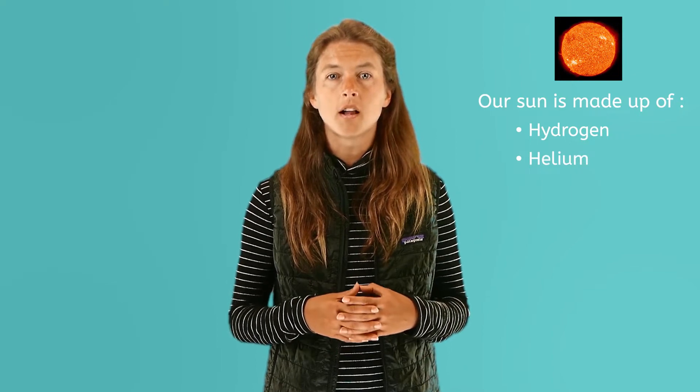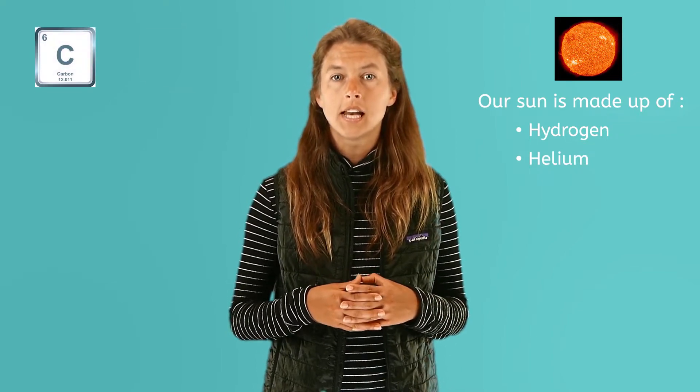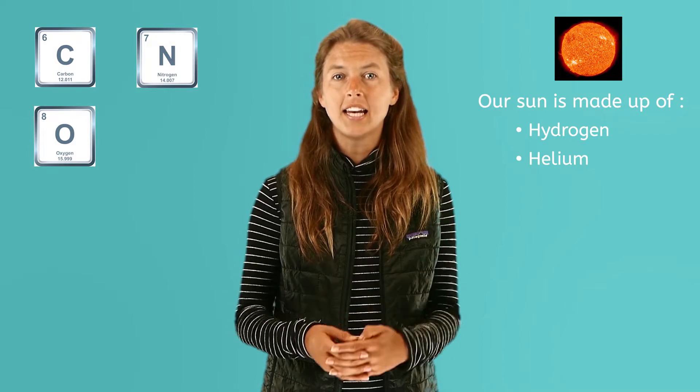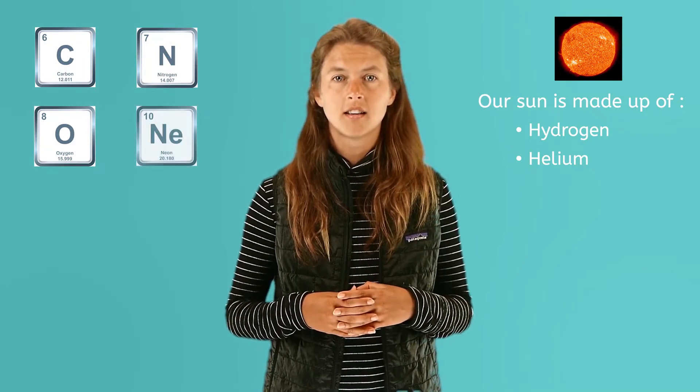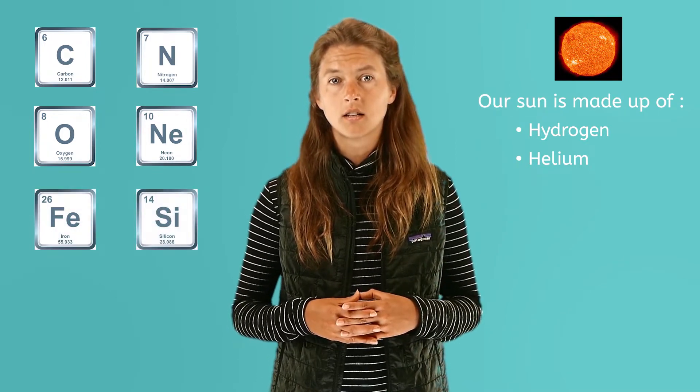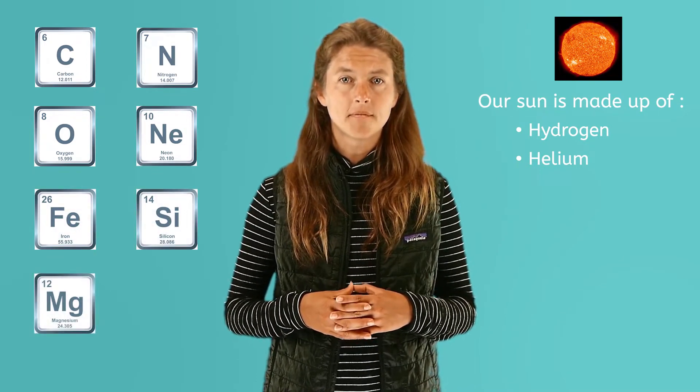There are also small amounts of carbon, nitrogen, oxygen, and even tinier amounts of neon, iron, silicon, magnesium, and sulfur.